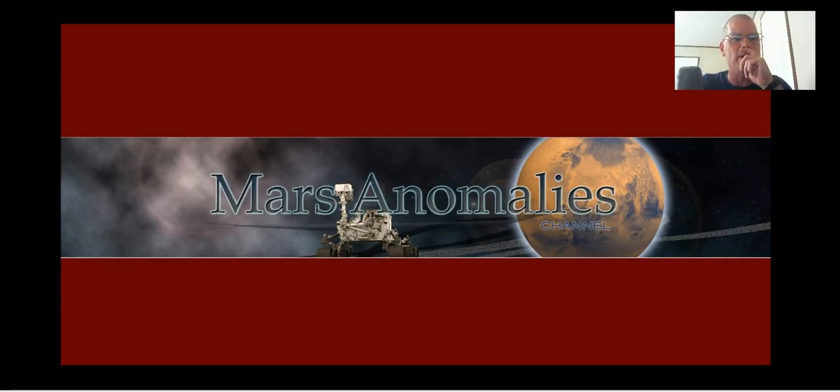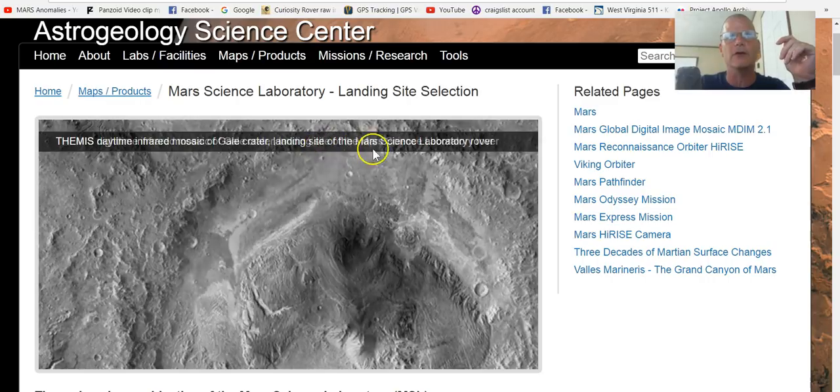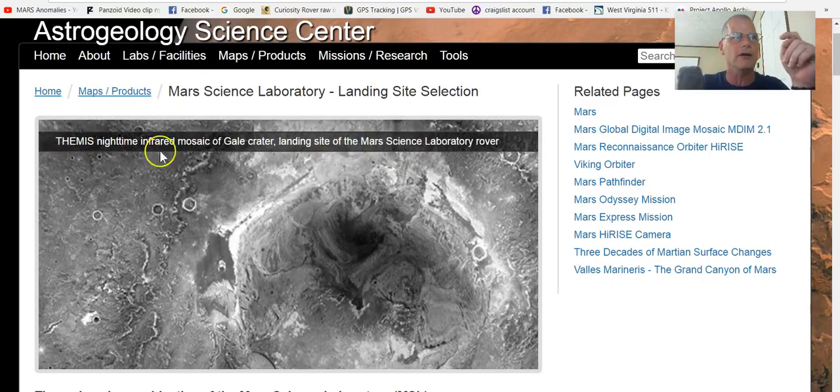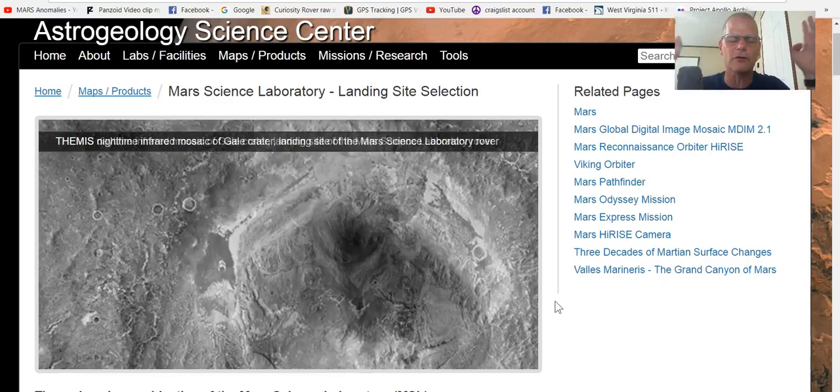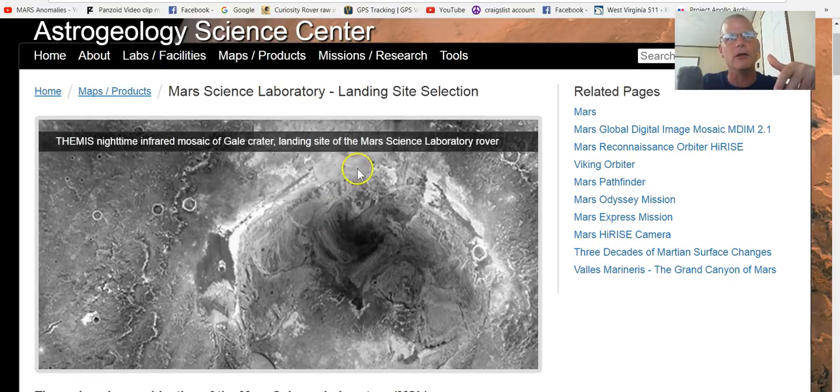You guys are aware I've showed you this before — this is THEMIS, the daytime infrared mosaic of Gale Crater and the landing site. Now this changes: this is the nighttime mosaic, and it's infrared. I'm not convinced now that this is strictly infrared — it seems to me it's borderline radar. Look at this dark spot right here, and watch what happens when it goes to the nighttime.